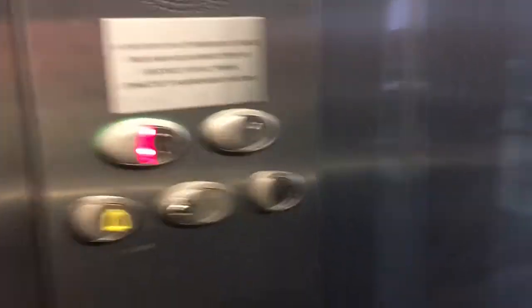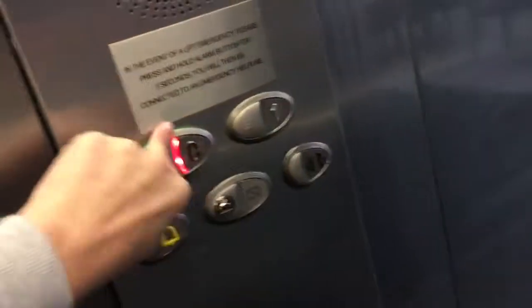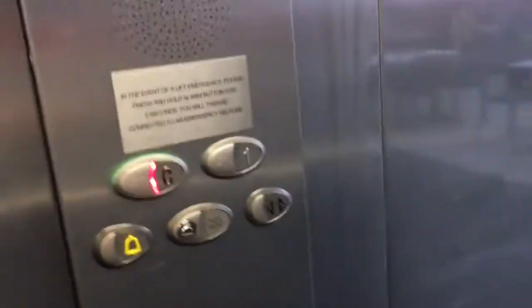First floor. Watch it open up — it's got a two-speed door, watch it close. This door does not push the button, actually. And these doors are really slow.